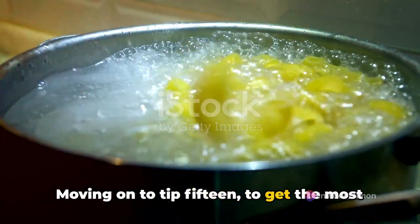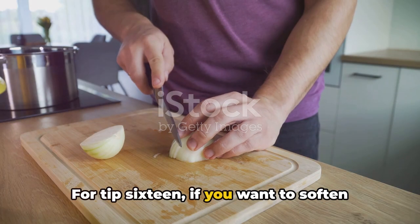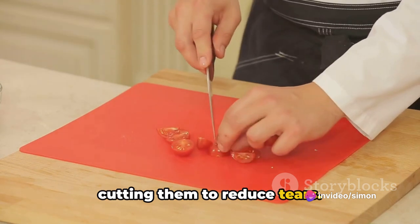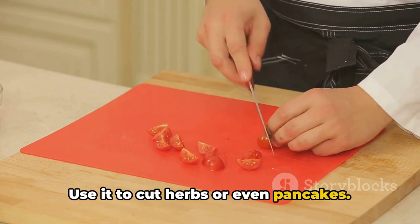Moving on to tip fifteen: to get the most juice out of your lemon, roll it on the counter before you cut and squeeze. For tip sixteen, if you want to soften butter quickly, grate it. Tip seventeen: chill your onions before cutting them to reduce tears. Tip eighteen: a pizza cutter isn't just for pizza — use it to cut herbs or even pancakes.